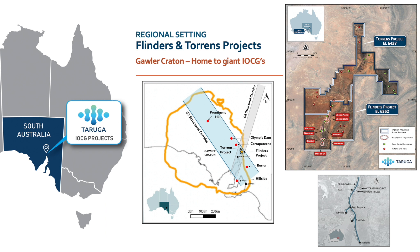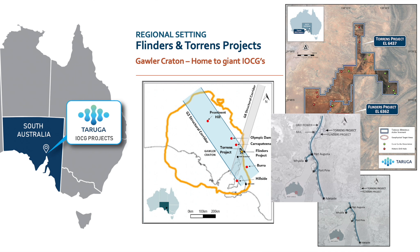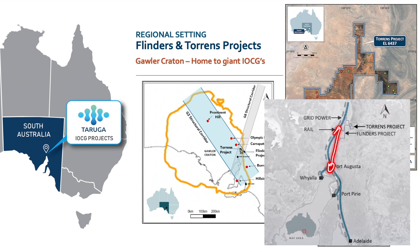We've also got some really fantastic infrastructure at the Flinders project. This isn't super remote — it's only 80 kilometres north of Port Augusta. We've got grid power, substation, and rail running through the lease at the Flinders and Torrance project, plus proximity to major ports at Whyalla, Port Pirie, Adelaide, and a major port being developed at Port Augusta right now.